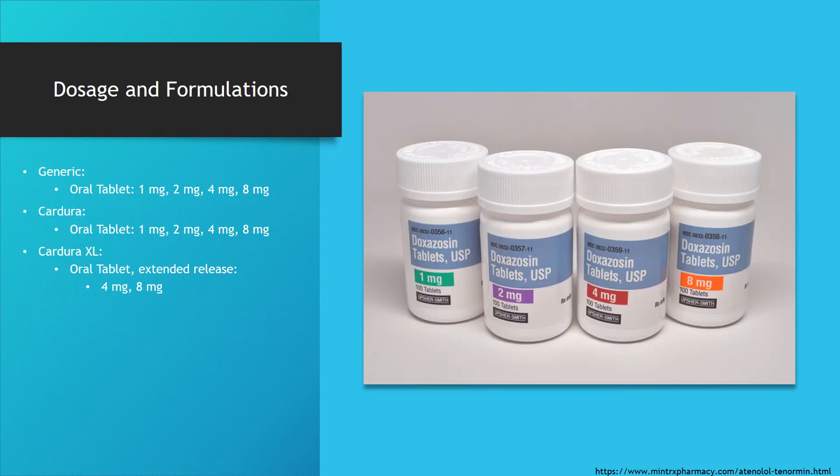Doxazosin comes in three different common forms: the generic doxazosin tablets, Cardura (the brand name), and Cardura XL, an extended-release formulation. The standard-release tablets come in 1, 2, 4, and 8 mg, and the extended-release tablets come in 4 and 8 mg.